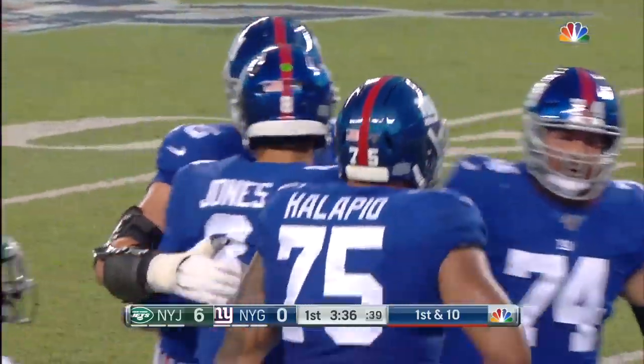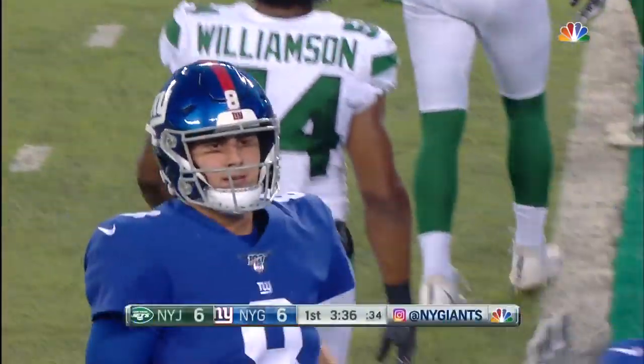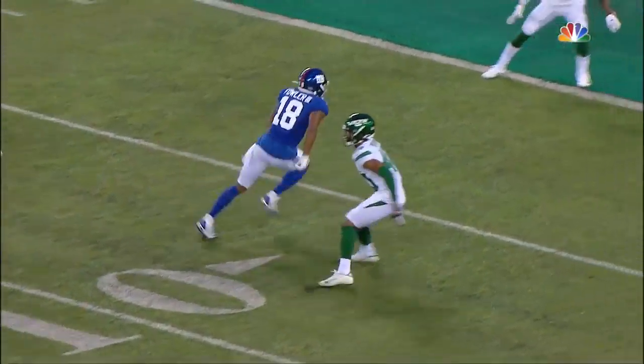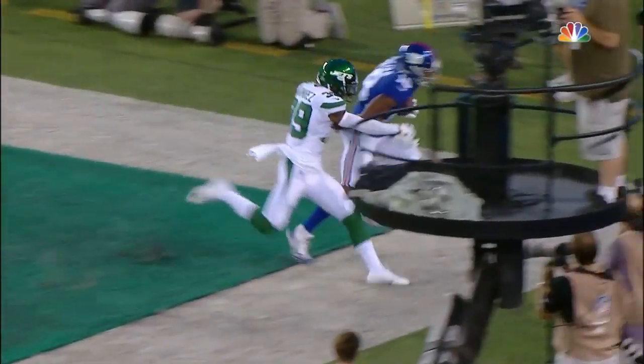Ball placement — make a note of it, folks. This kid is putting the ball where only his receiver can get it. Knows exactly where he wants to go with the ball, throws it on time. But look at the placement of the ball.